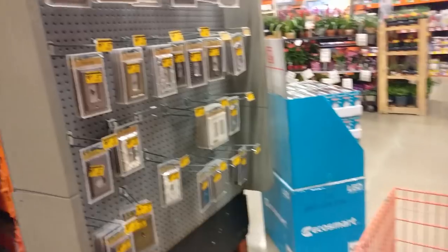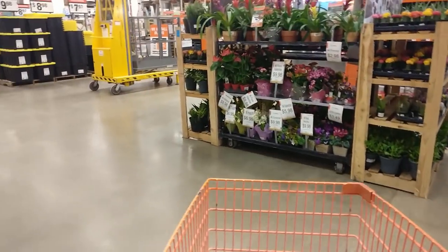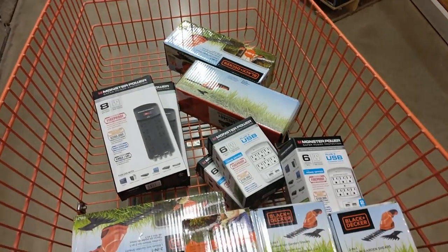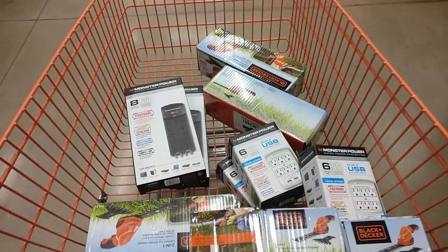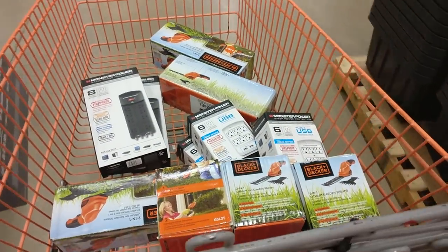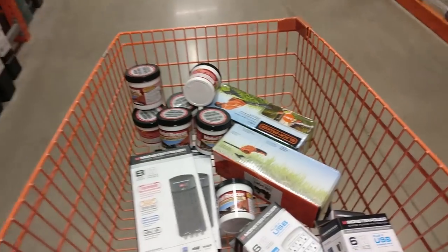I find stuff right off the bat — these Black and Decker hedge trimmers. I believe they were $12 and selling for close to $50, so I'm gonna make about $30 a piece. I've got quite a few, so about $180 profit. Then I find some Monster outlets — the big ones were $10 and the smaller ones were around $6. I'm gonna sell those on eBay, double my money on the large ones, and make up to $20 a piece on the smaller ones — another $60–80.